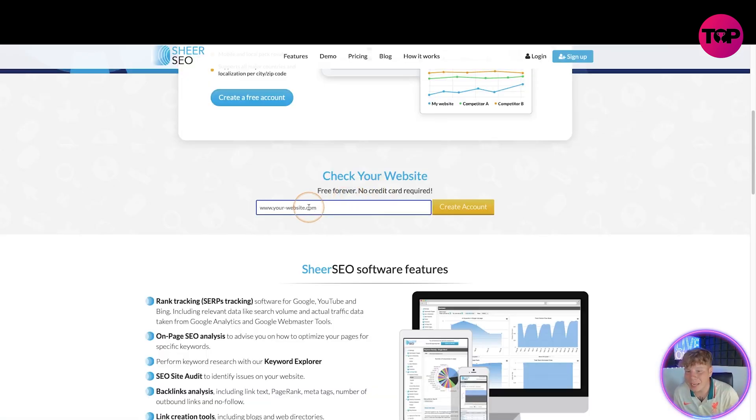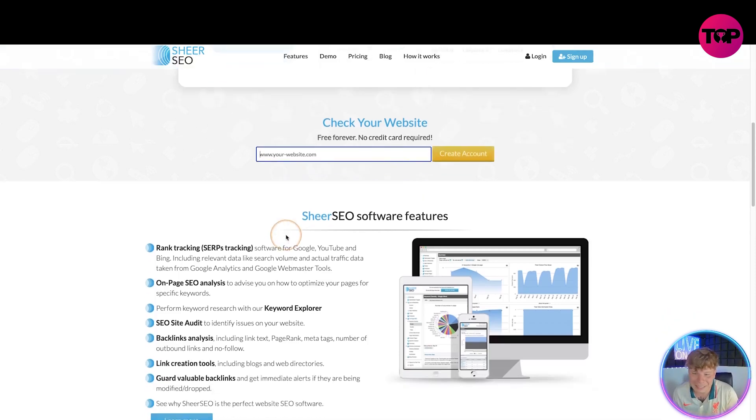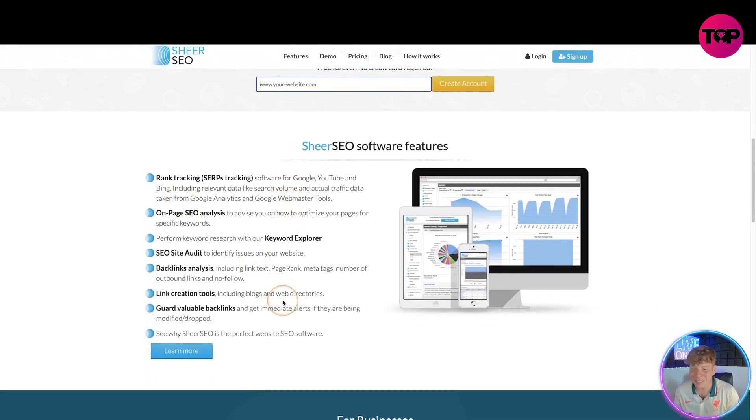All you've got to do is put your website in here and create your account, and it will show you how to get started. The features include software for Google, YouTube, and Bing, including relevant data like search volume and actual traffic data taken from Google Analytics and Google Webmaster Tools.